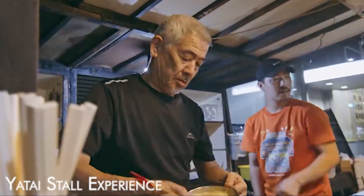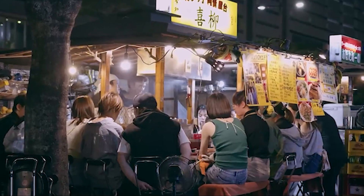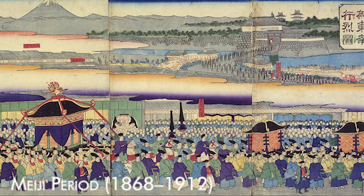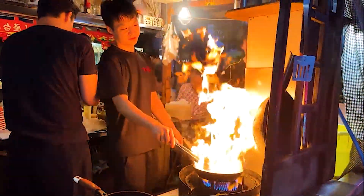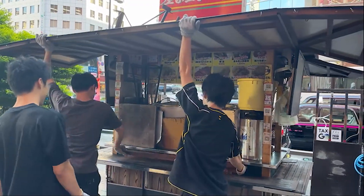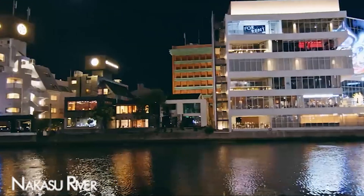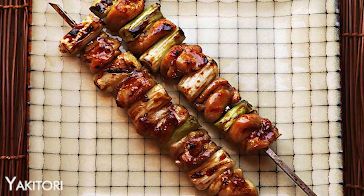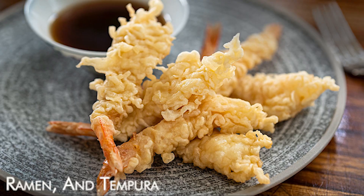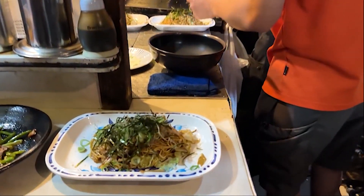The Yatai stall experience — the name literally means shop stand. Though the practice of mobile food stands dates back to the 17th century, Yatai became popular and widespread in the Meiji period (1868 to 1912) and were two-wheeled push carts constructed of wood. Fukuoka is renowned for its Yatai stalls, open-air food stalls that line the city streets, particularly along the Nakasu River. Join locals in the evening to enjoy a variety of street foods including yakitori, grilled chicken skewers, ramen, and tempura. The lively atmosphere and delicious fare make for an authentic Fukuoka dinner experience.